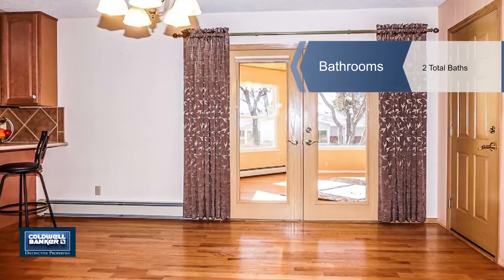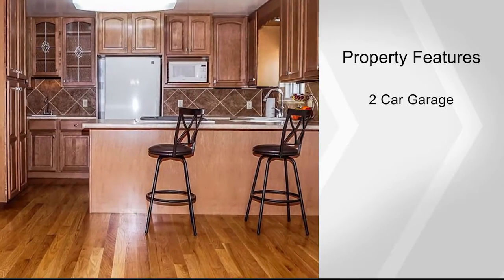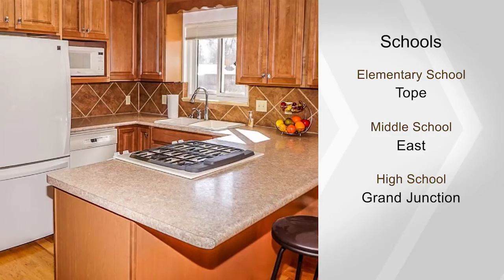Enjoy the beautiful sunroom with hardwood floors. The lot has been nicely maintained with a timed sprinkler system and one share of GVWU irrigation. It could easily accommodate an RV parking spot.